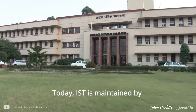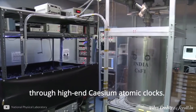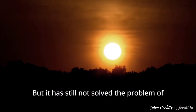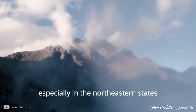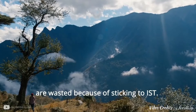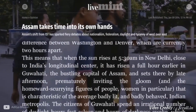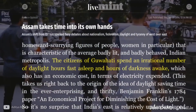Today, IST is maintained by the National Physical Laboratory in Delhi through high-end cesium atomic clocks. But it has still not solved the problem of differing daylight zones in the country, especially in the northeastern states, where a good number of daylight hours are wasted by sticking to IST. As a consequence, people in cities like Guwahati spend an irrational number of daylight hours fast asleep and hours of darkness awake.